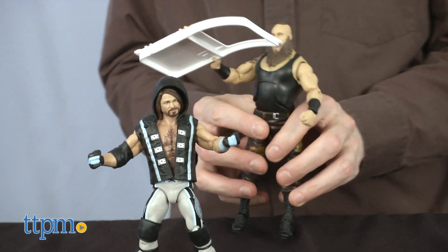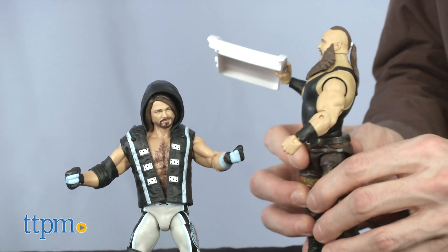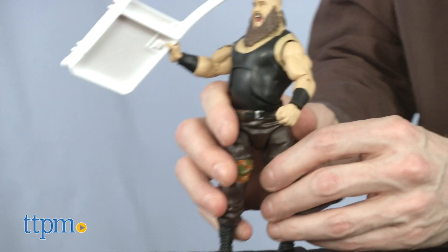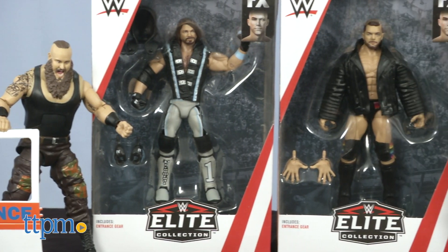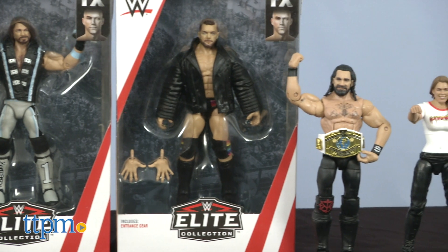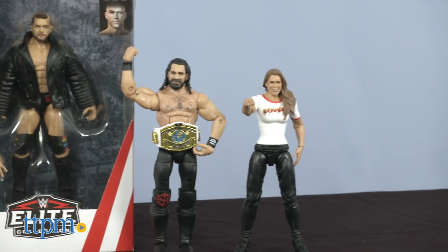I've been a wrestling fan since I was a kid, and I love these figures. Who is your favorite wrestler? Make sure to tell us in the comments section. The WWE figures are perfect to collect and pose, but warriors like these, they want to wrestle.